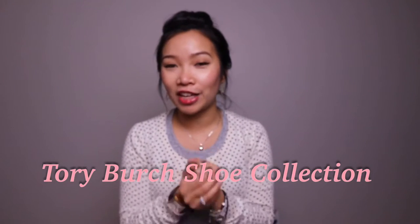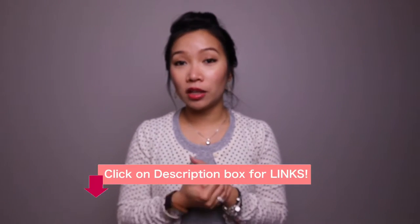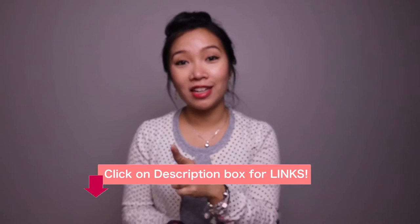In today's video, I'll be sharing with you my entire Tory Burch shoe collection. It's not a huge collection, but you might find some of them quite interesting. And in fact, some of them are still listed on the Tory Burch website, which is great. The shoes that are still available will be listed in the description box down below, so definitely check that out.